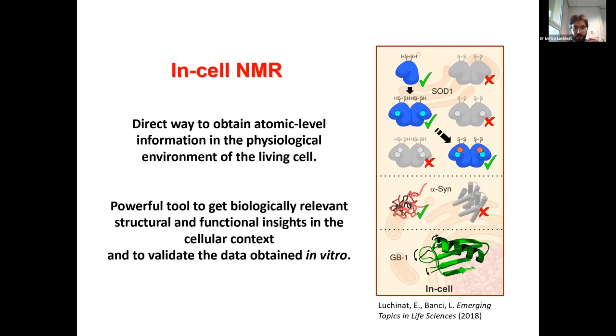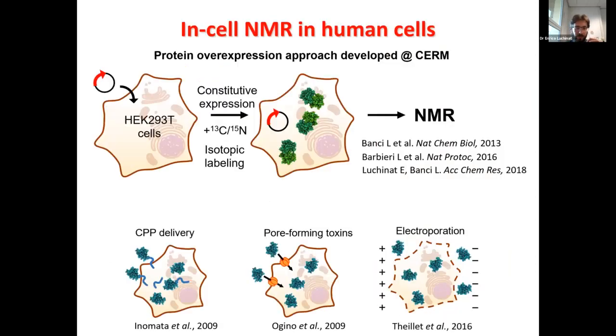In-cell NMR can be applied to several types of processes: you can determine protein structures for small enough proteins, study protein-protein interactions, and study protein folding and maturation events — so several interesting applications.